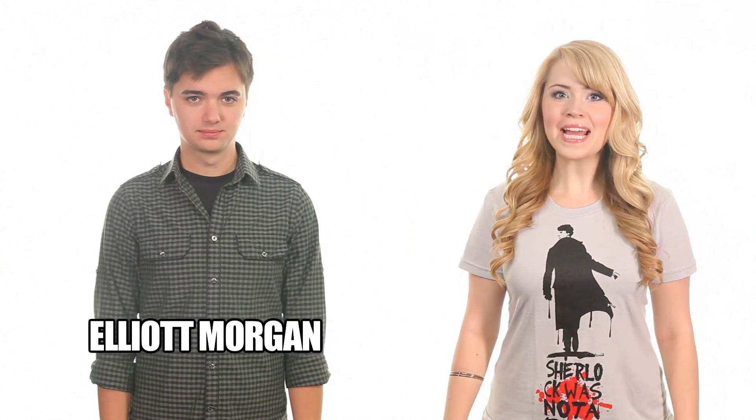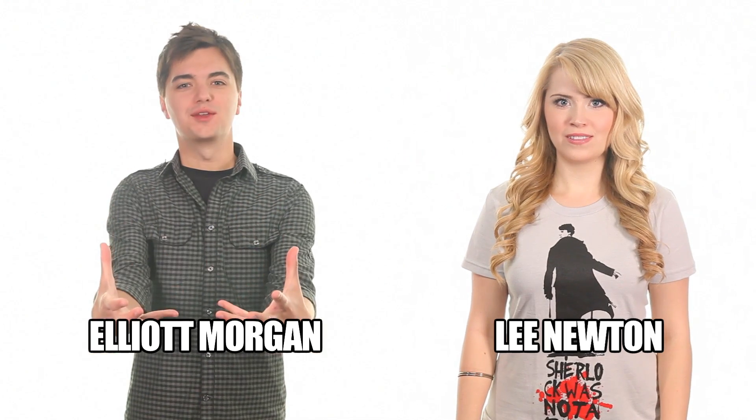Welcome back to 20 Minutes or Less. This is our first story of the day. My name is Elliot Morgan, and my name is Leigh Newton. We're going to give you some creepy robot news.